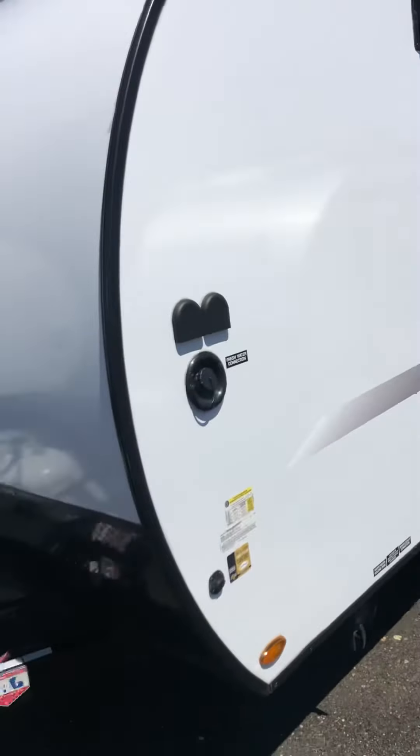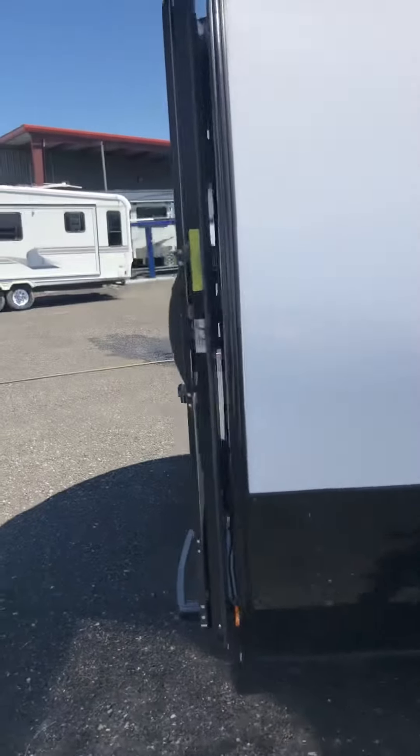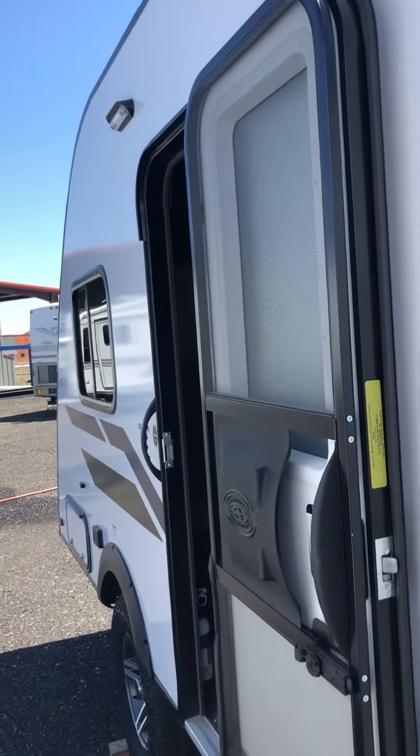I'm gonna take a walk around the exterior. The GVWR on this is 3,000 pounds, so you can tow it with a midsize SUV, which is nice. A lot of people don't want to get a complete new setup just to be able to go out and do some fun adventuring with their family.